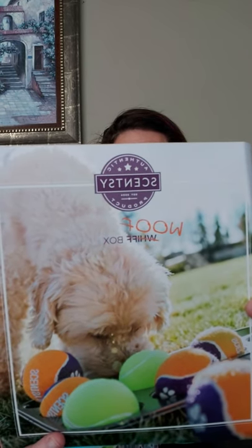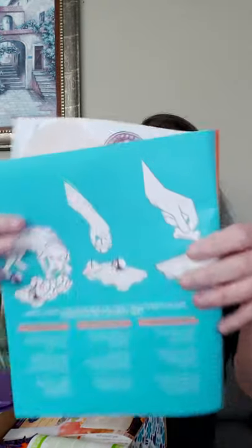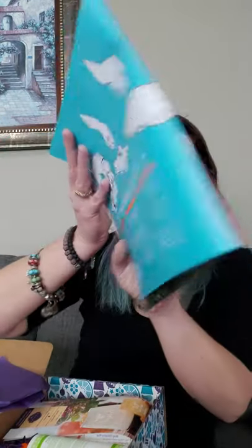It is full of Scentsy pet products and is going to be a sure hit for you and your four-legged fur family members. It tells us in here that your pet will have a ball - it gives a little trick: take a muffin tin, put some treats in the bottom, put tennis balls on top, and see if your dog will nuzzle the ball out. Use the hashtag 'happy whiffing' to share your photos on Facebook and Instagram!